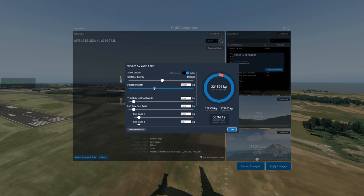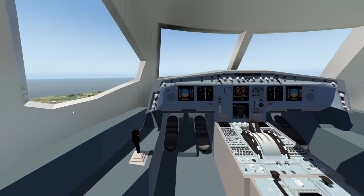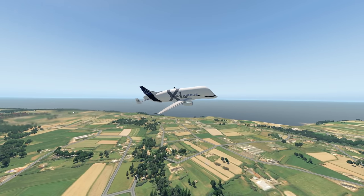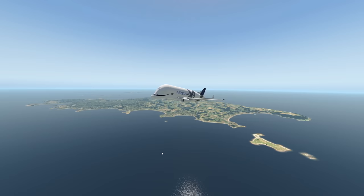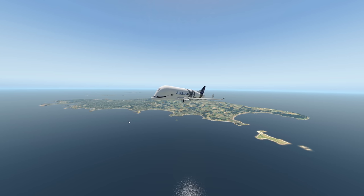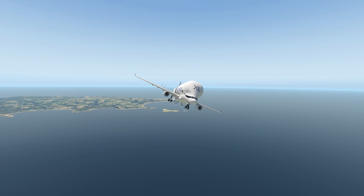Let's change things around and go for 90 tons of total payload. That's more than an Airbus A321 weighs, so just imagine we have a pretty big airliner on board right now. As you can see, it's flying without any issues — that's obviously thanks to its very powerful engines. For this one, they're actually using the Rolls-Royce Trent 700 engines, which seem to push this plane forward just fine.